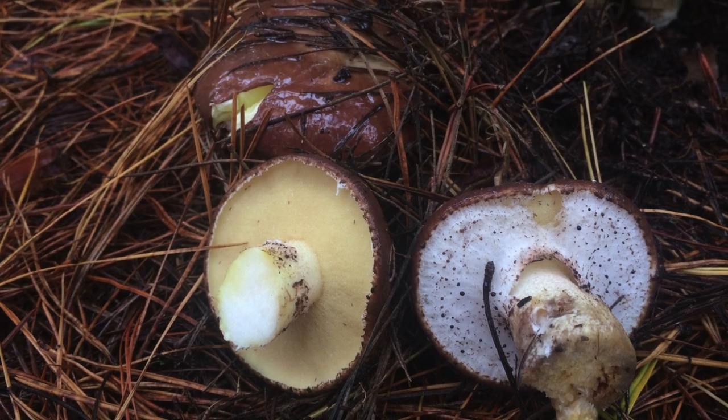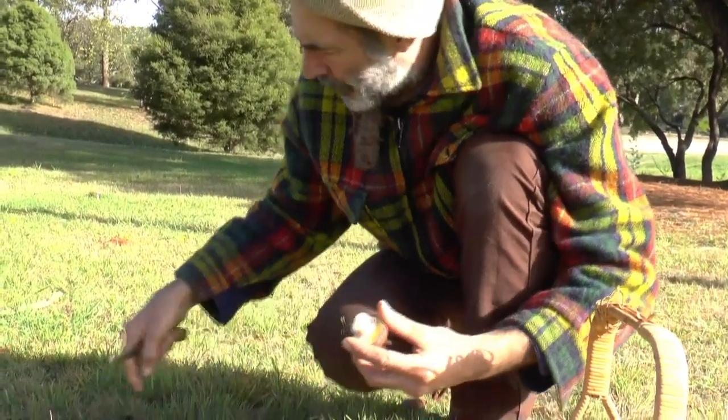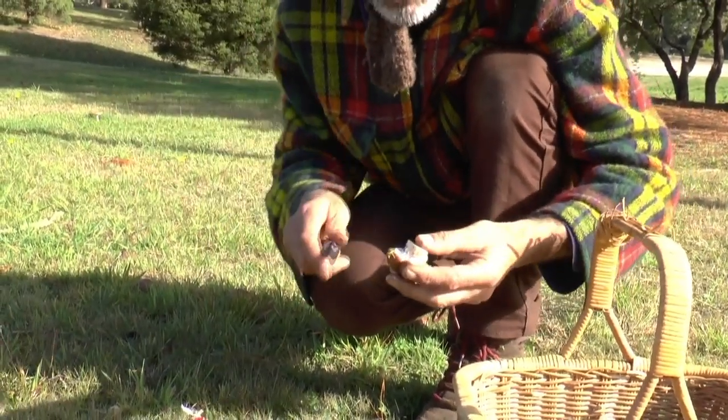These mushrooms are called pore mushrooms - they don't have gills. When you forage for mushrooms it's really good to cut the stipes off because you don't want to upset the mycelium. You don't just rip them out - these are connected to a much bigger parent organism.